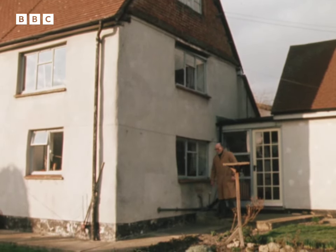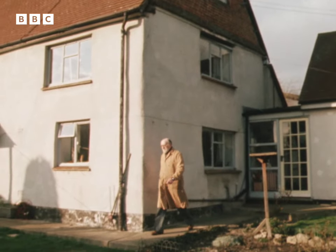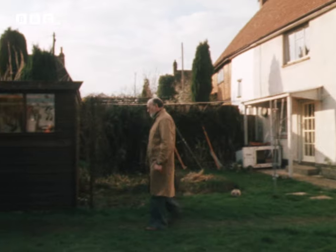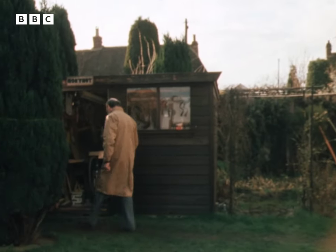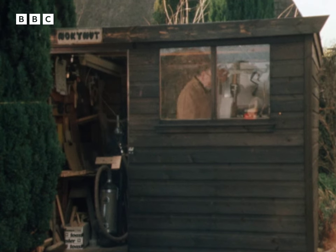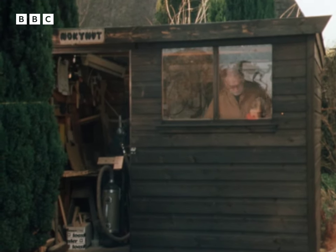The whole enterprise — design, development and manufacture — has taken place in the smallest camera factory in the world: Bill's garden shed. You couldn't swing a cat in here, but you can just make a camera.